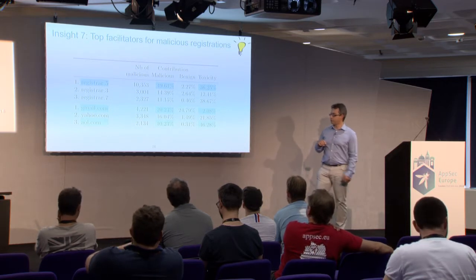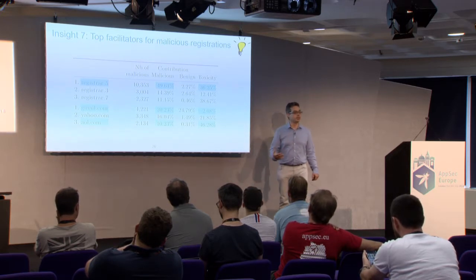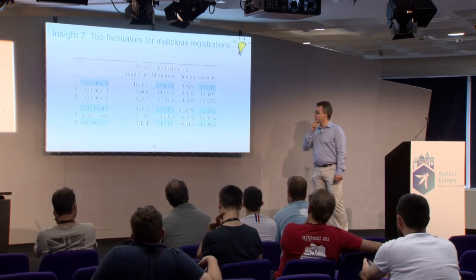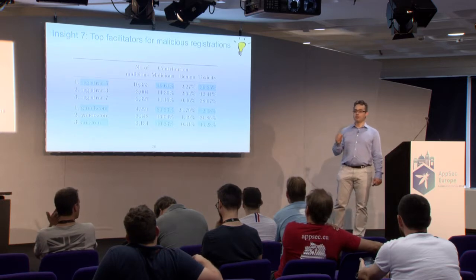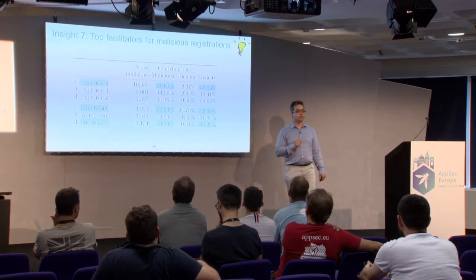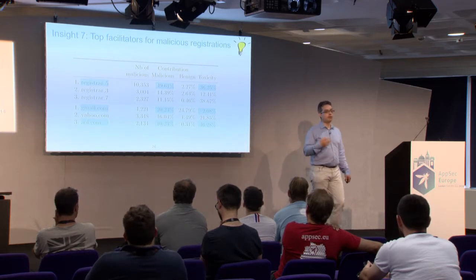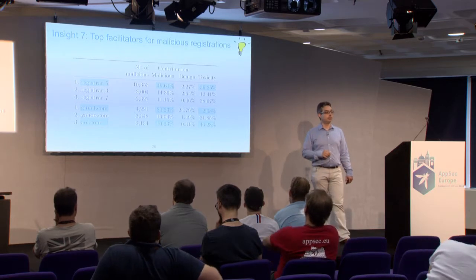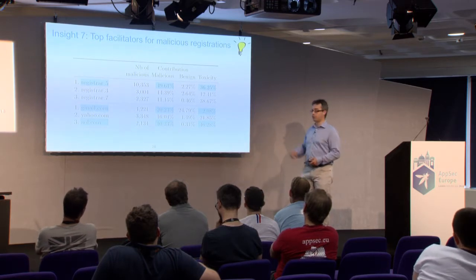For email providers, Gmail accounts for about 20% of registrations with a toxicity of 2%, below the average. For AOL, it's different — 10% of malicious registrations use it, but with a toxicity of about 50%, meaning one out of two AOL-registered domains is likely malicious. The reason may be that public email providers like Gmail have better defenses against automated account creation, while AOL may be lagging behind. It's not necessarily that AOL is deliberately helping cyber criminals, but the correlation is clear in our dataset.